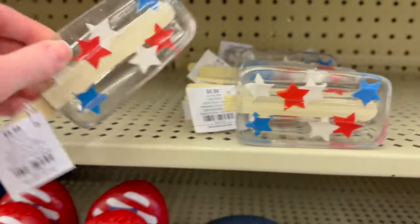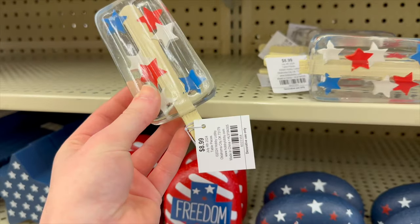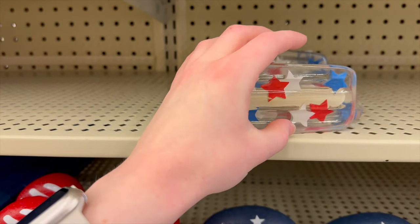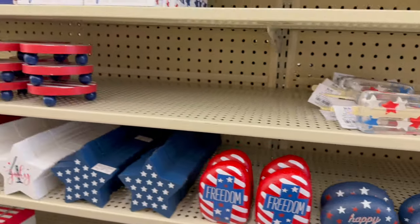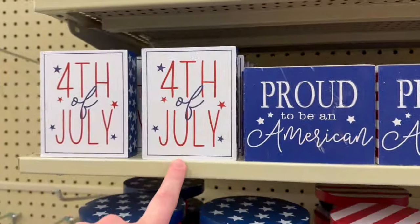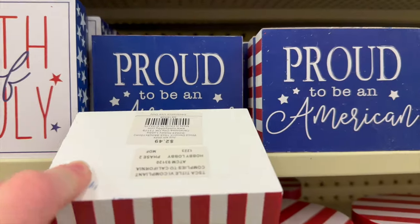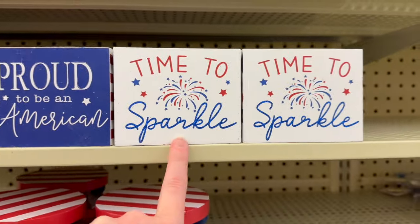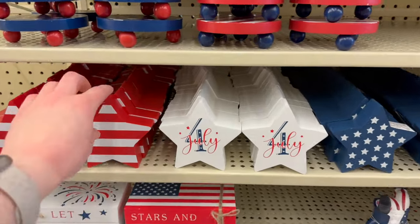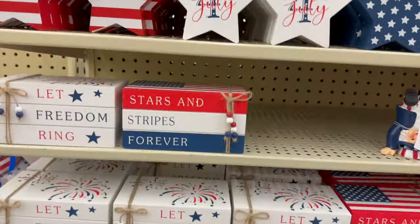This is super cute for a tiered tray — it's a little popsicle, like acrylic with stars in it, for $8.99. They've also got a few more things that would be really good for tiered trays: one that says 'Fourth of July' for $2.49, 'Proud to be an American' also $2.49, and 'Time to Sparkle.' They've got a few different stars that are also $2.49.